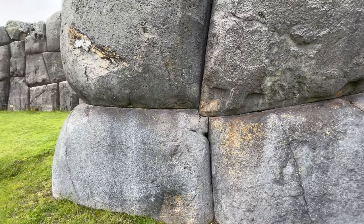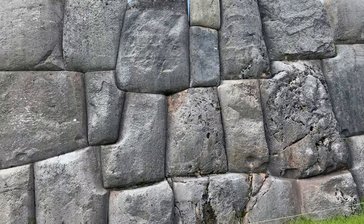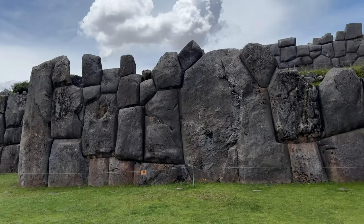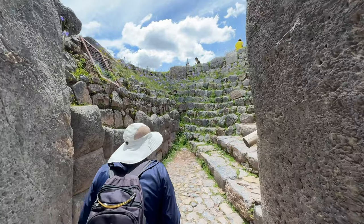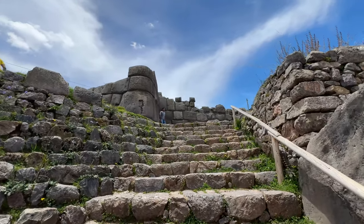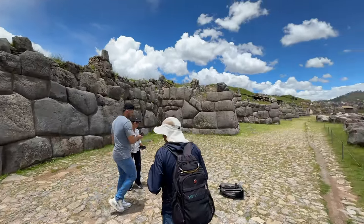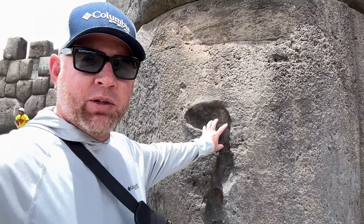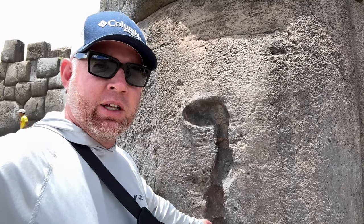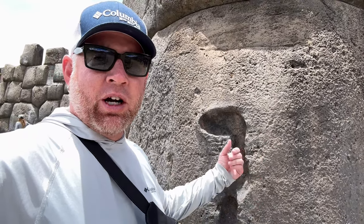Here we are now at Sacsayhuaman, which means 'satisfied falcon.' This is actually the tip or the head of the puma which extends all the way down into Cusco — a very significant archaeological site. The Inca liked to build animals into the temples, the rocks, and the world around them. You'll see other places around Cusco and the valleys where they resemble condors or pumas. This impressive citadel temple was built right here on the mountain. There are inlays in the stone where they would have placed lapis and fine gems — very beautiful, although those gems have since been removed.